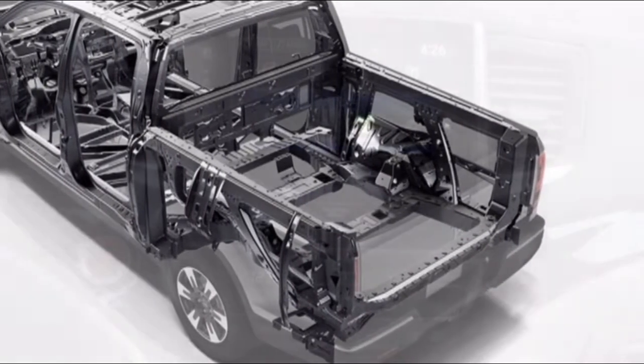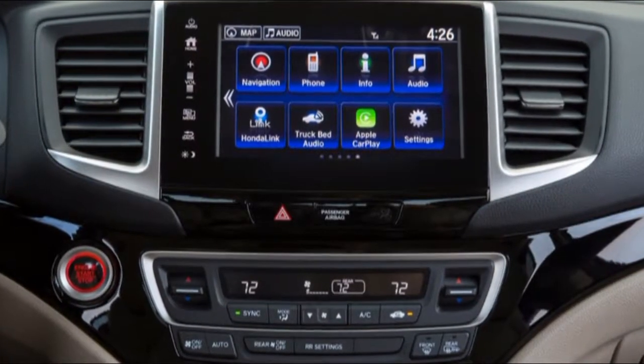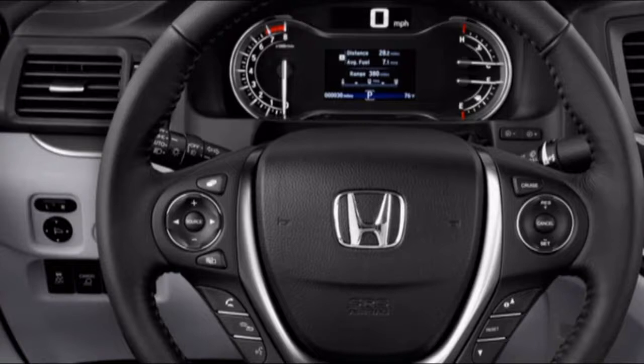All in, the priciest 2019 Corolla Hatchback — a XSE with the preferred package, adaptive headlights, and $395 worth of Blizzard Pearl White paint — will be estimated at $27,420.